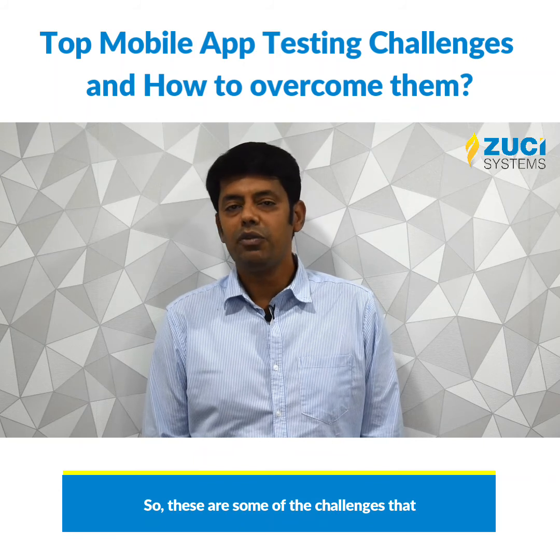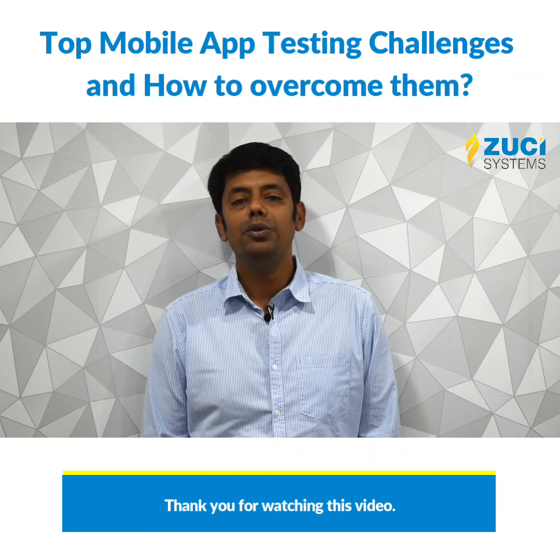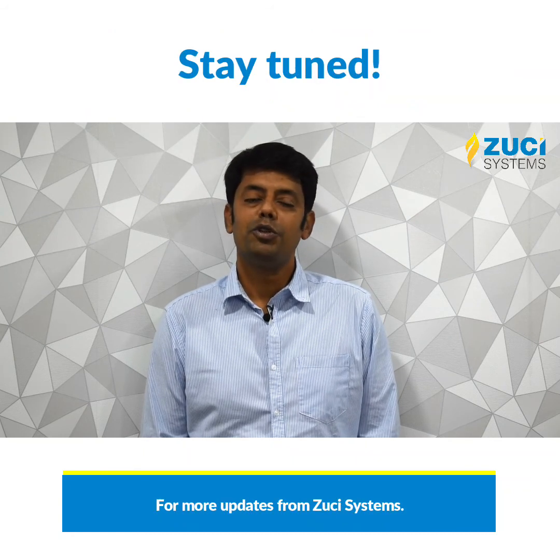These are some of the challenges we experience in the world of mobile testing today. Thank you for watching this video and stay tuned for more updates from Shuchi Systems.